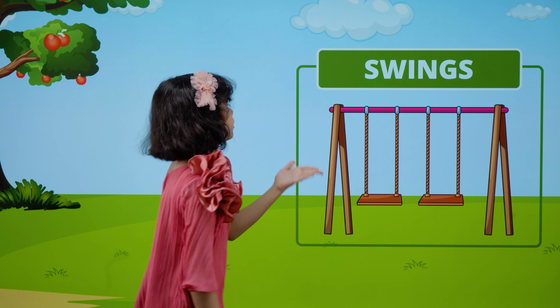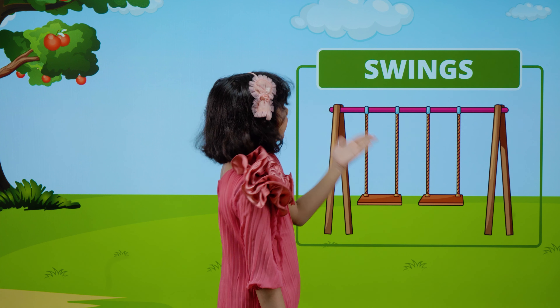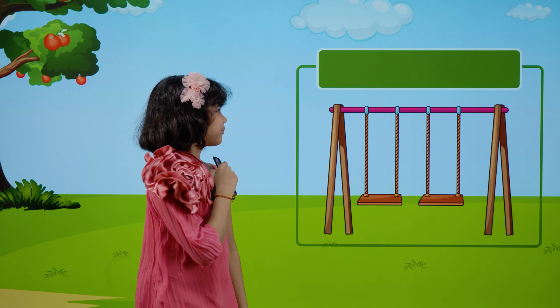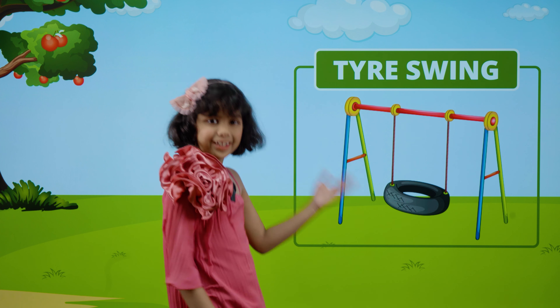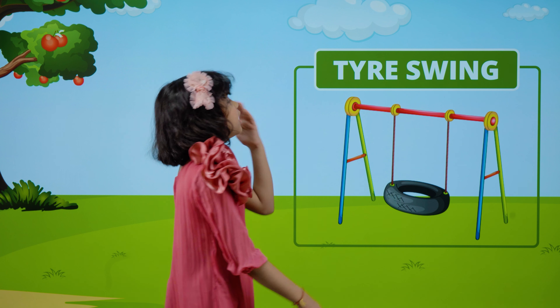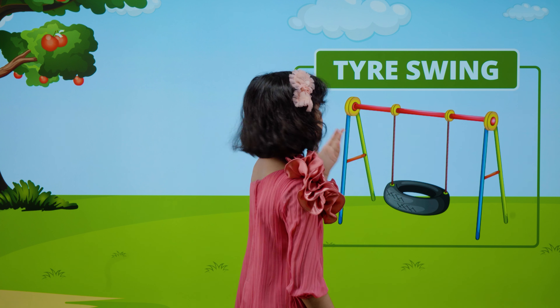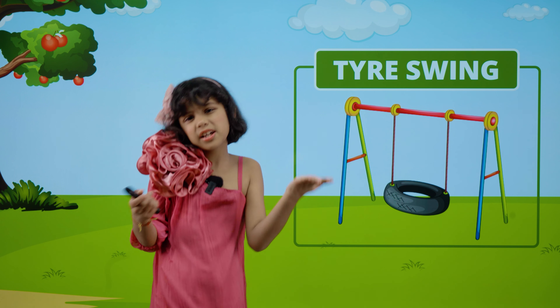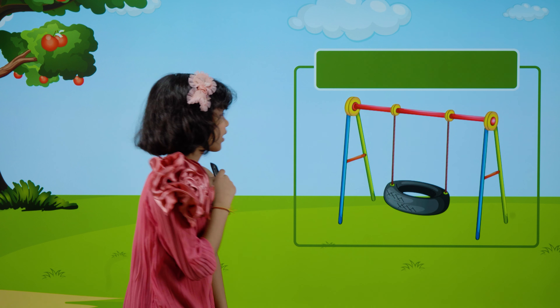Swing. These are swings. S-W-I-N-G-S. Swings. This is a tyre swing. T-Y-R-E. Tyre. S-W-I-N-G. Swing. Tyre swing.